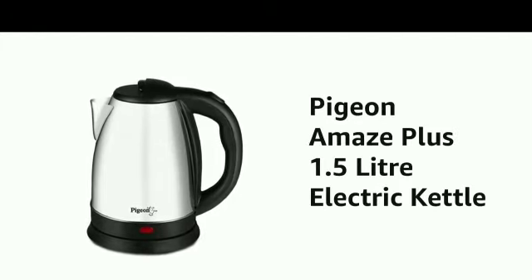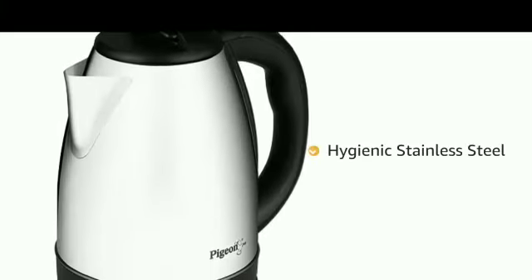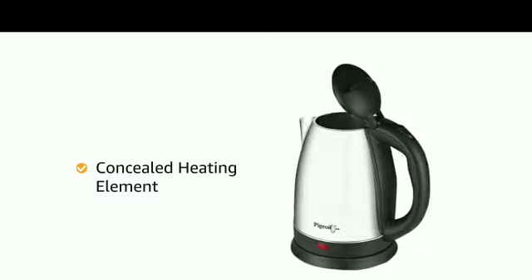Presenting the Pigeon Amaze Plus 1.5 litre electric kettle in black colour. The kettle is made of hygienic stainless steel with mirror polish on the exterior. It comes with a concealed heating element that avoids corrosion and helps keep the kettle clean.